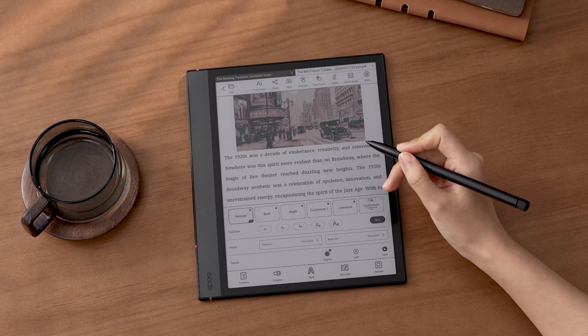First of all, our native reading app, Neoreader, has been upgraded to the version 3 engine, offering enhanced stability and compatibility to improve your reading experience.